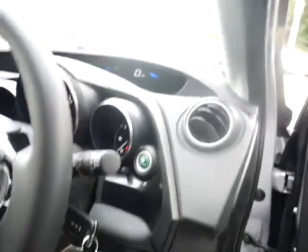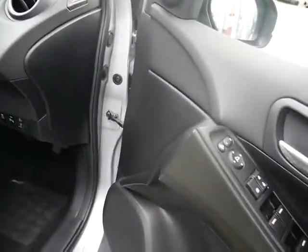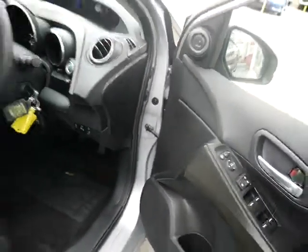You can see the radio controls and the Bluetooth controls on the steering wheel, and also the cruise control and speed limiter. You've got automatic lights and wipers, heated folding electric wing mirrors, and that controls your windows front and back.